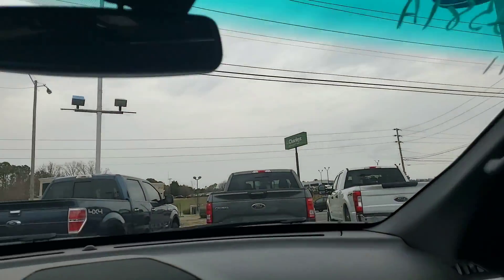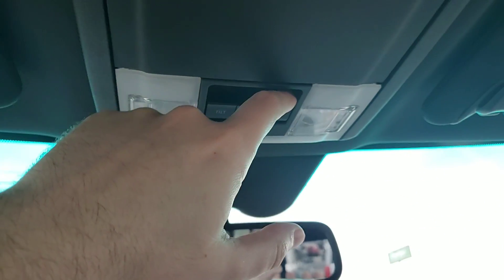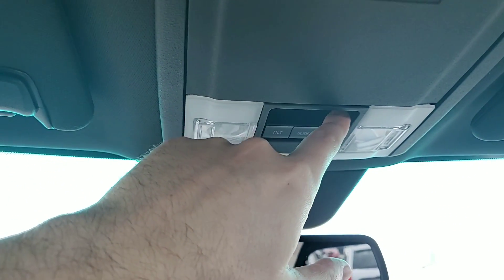Like I said, you do have your power sliding sunroof. You're going to have to hit it twice — one click covers the back, and the second click covers the front.